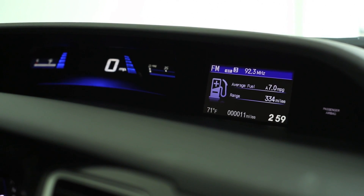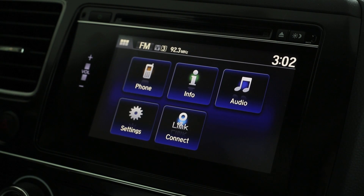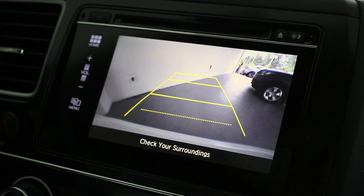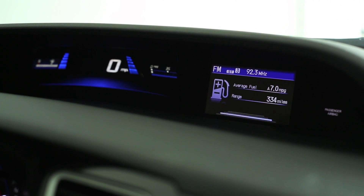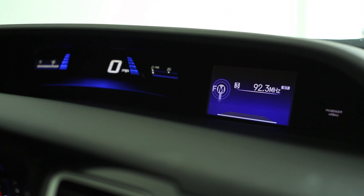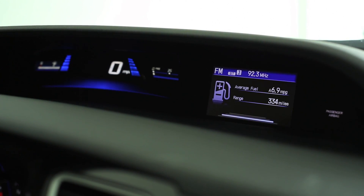There are two screens inside the new Civic. There's a 7-inch screen, which also has a backup camera — which is standard — with guidelines. On the top screen, it's an information screen which helps you with all trip computer and maintenance information as you're driving.